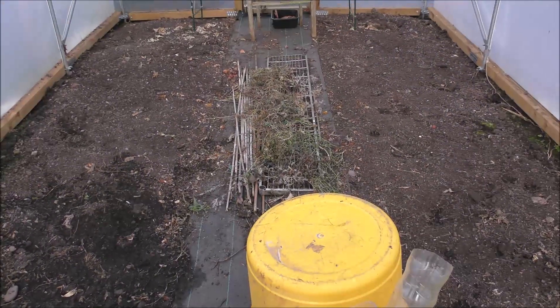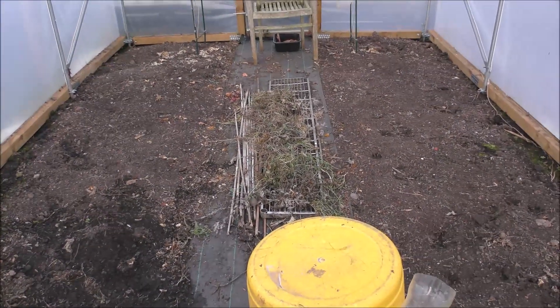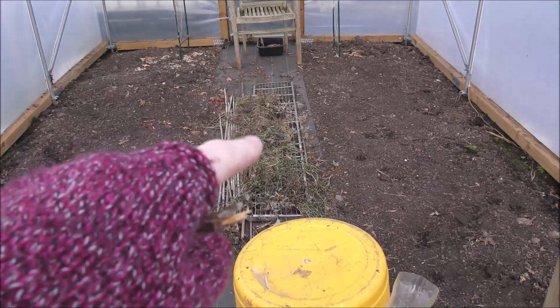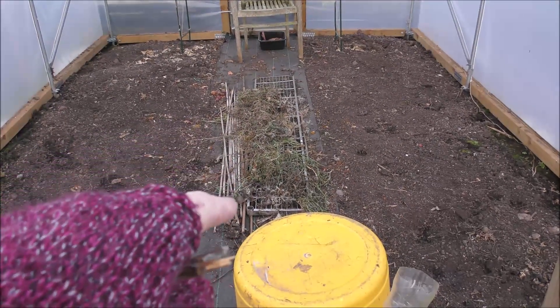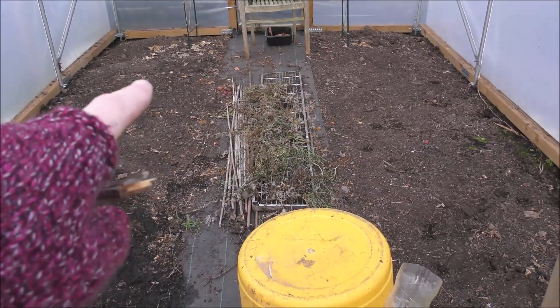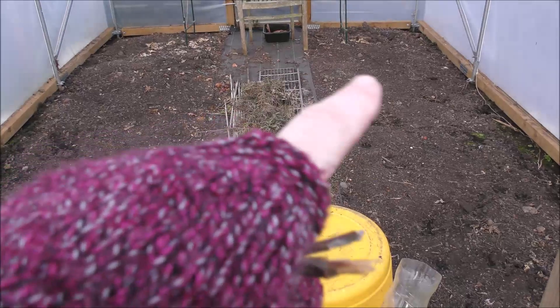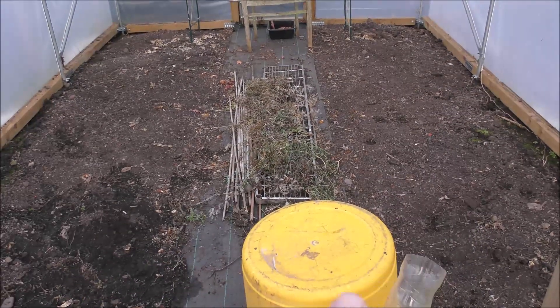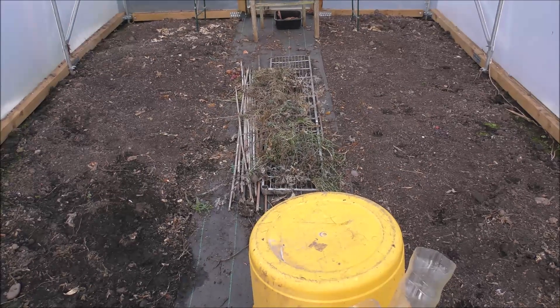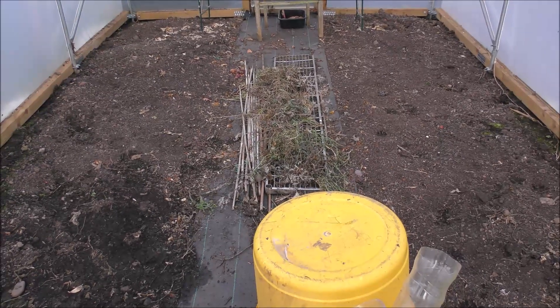Nothing to see in the poly tunnel but at least it's cleared out now. These are just weeds I took out from the side that I'm letting dry off on the racks, and then they can be composted. Other than that it will be tomatoes again in here this year, and peppers, and I'm going to try again with the melons because our neighbour grew a couple of really good ones - so something else to try.